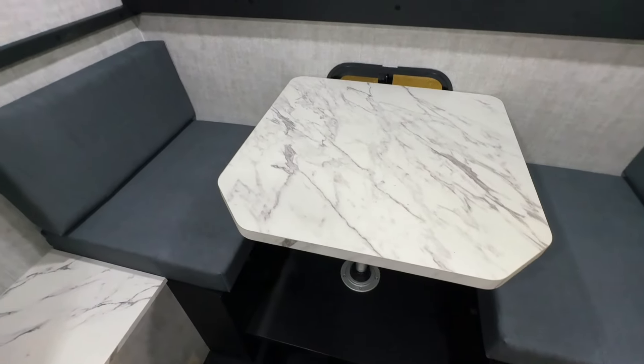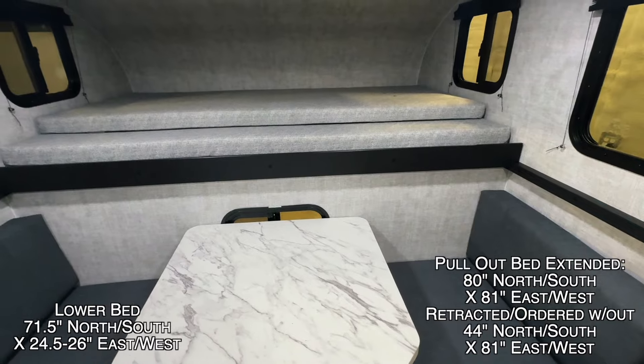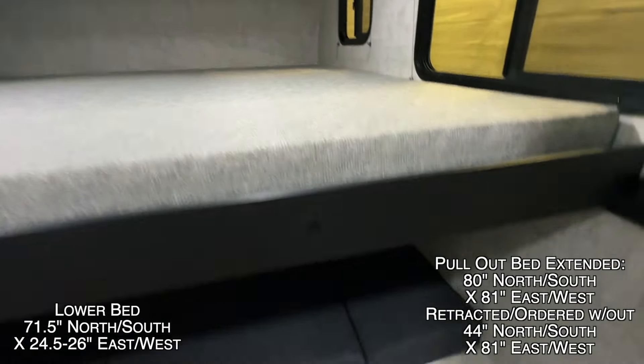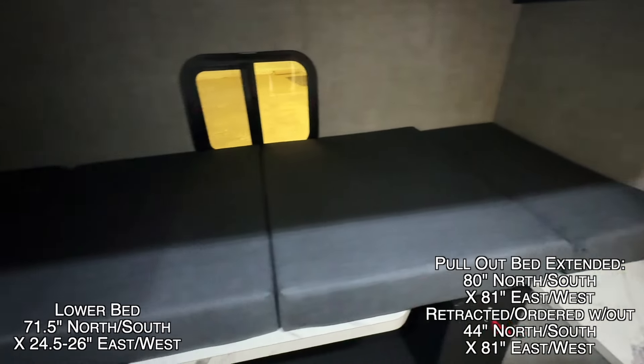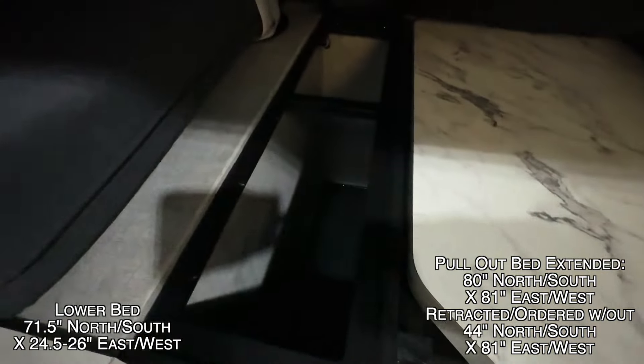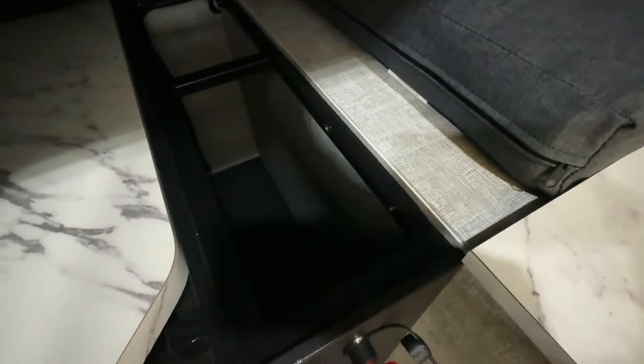Drop this table leg down, make a bed, pull this out here — going to get more sleeping space with the upper bunk extended and our lower sleeping quarters. Storage underneath. The benches on both sides are great spots to tuck more of your gear.